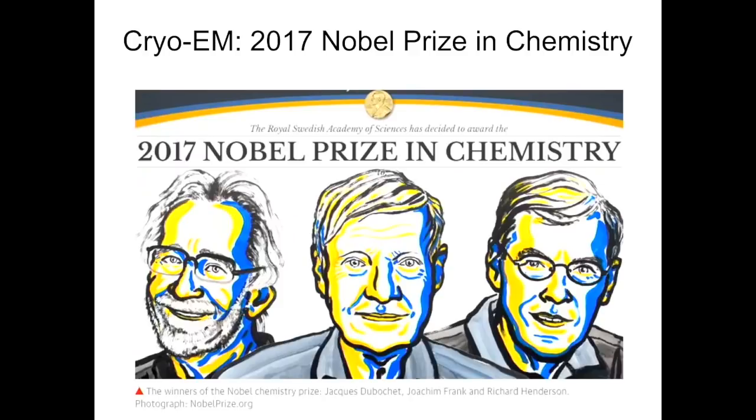Last year, three of my friends won the Nobel Prize in chemistry in recognition of their substantial contributions in different aspects of cryo-EM. Richard Henderson will be visiting us in November this year. Anyone interested in his lecture is welcome to come on November 9th on campus.